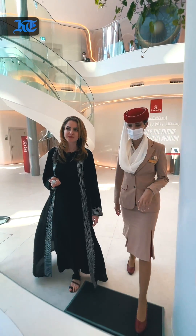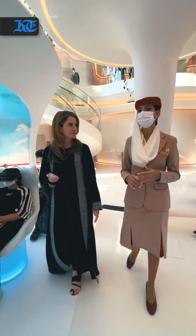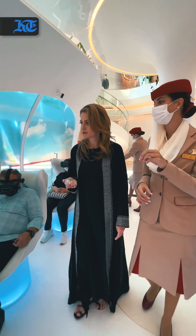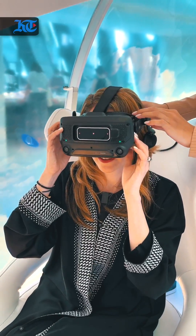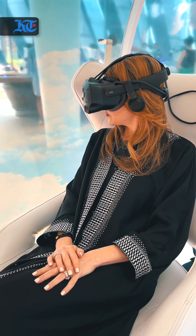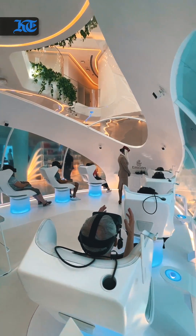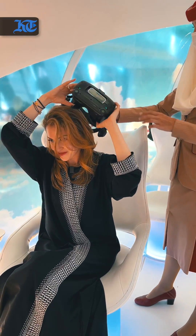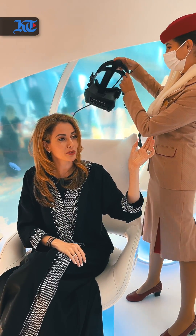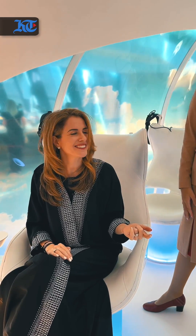This is the virtual reality, which will show how flights will be in the future — the interior, as well as how you're going to operate during the flight. The flight is so smooth. Oh my goodness, that felt so real. I can't wait to fly in the future. That was amazing.